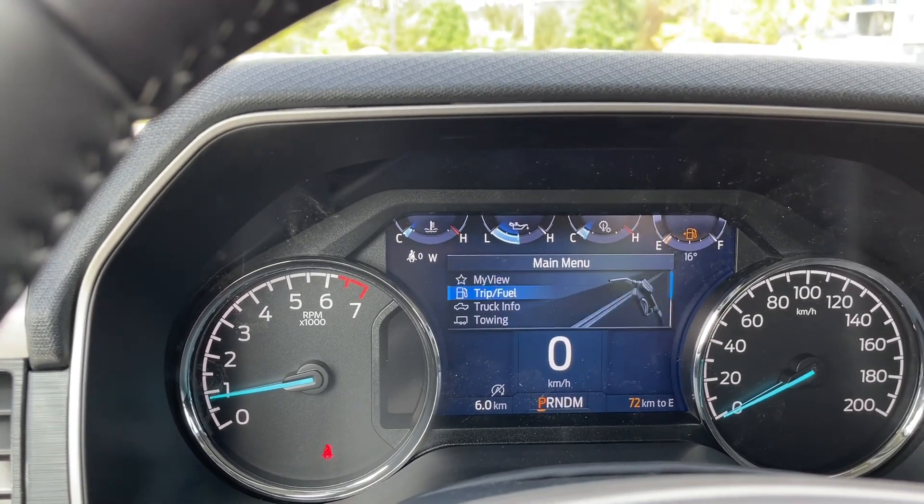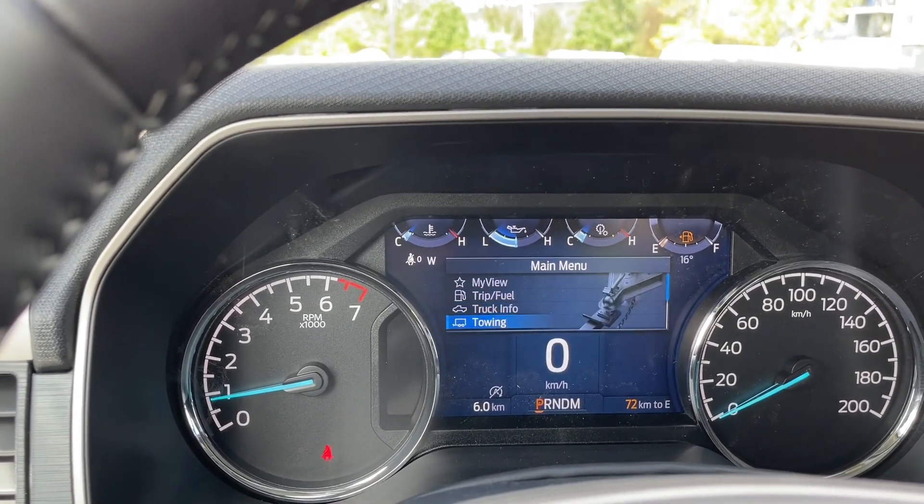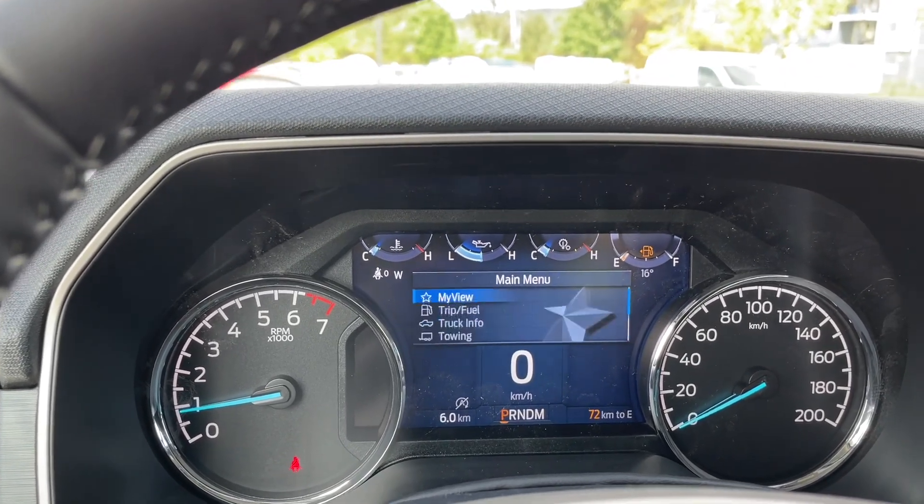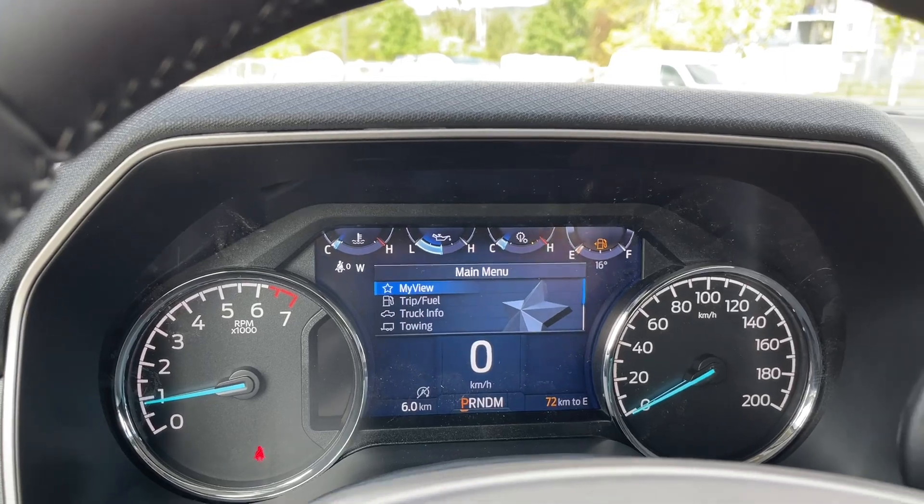The menu options include: My View, trip fuel, truck info, towing, navigation, phone, audio, settings — and then back around again — and these all have sub-menus.